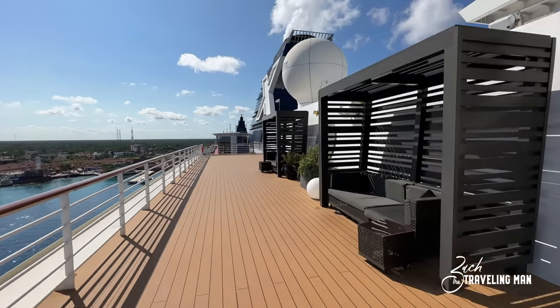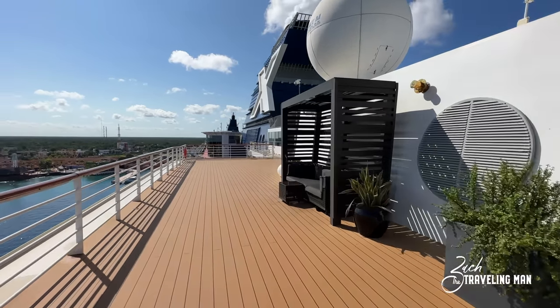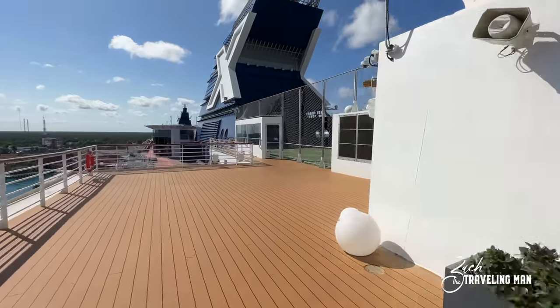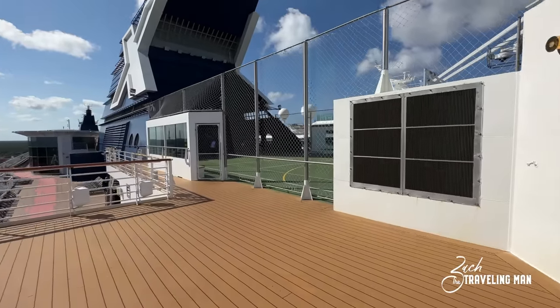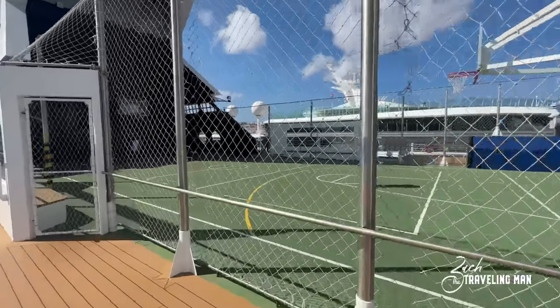Now we're heading toward the forward of the ship. Right off the rooftop terrace there's some seating, and right around this seating, still on deck 12, is the basketball court. So for all of you who like to play basketball on a cruise ship, there is absolutely a basketball court available here on board Celebrity Summit.